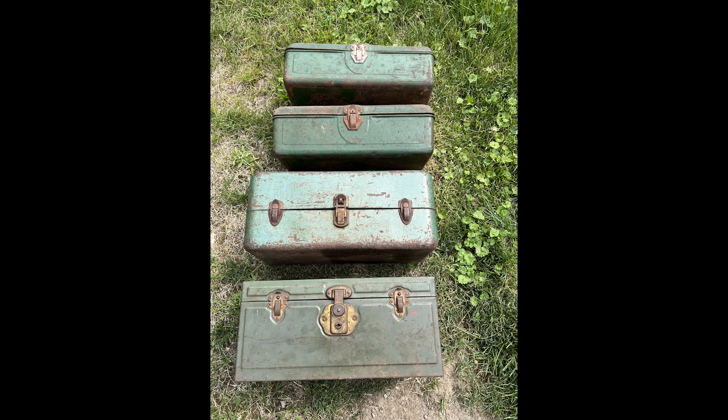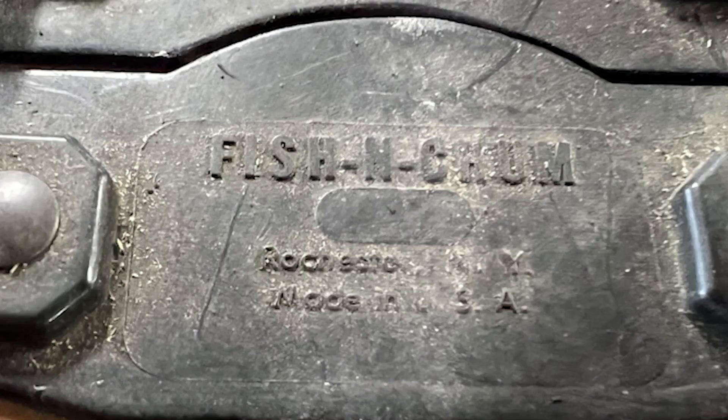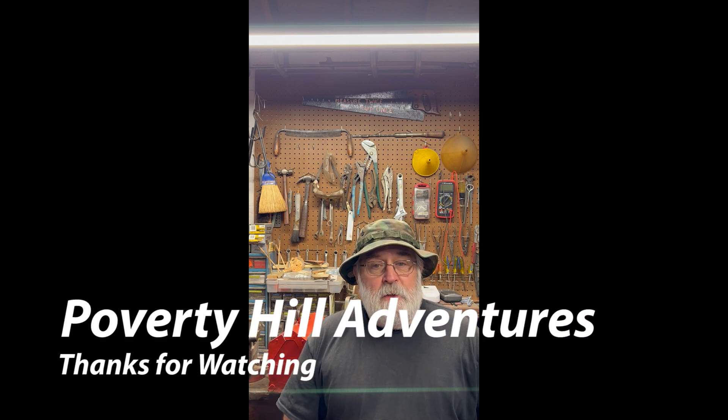So that's the story behind the truckload of tackle boxes. I'll probably give some of them out to friends who collect antique fishing tackle and lures — what a great place for a vintage lure collection than in a vintage tackle box. Anyhow, until next time everybody, take care, thanks for watching, and remember to keep on trucking.